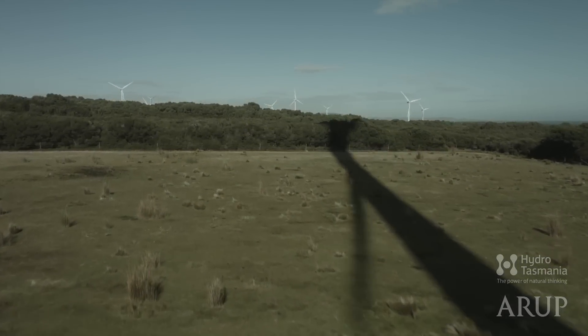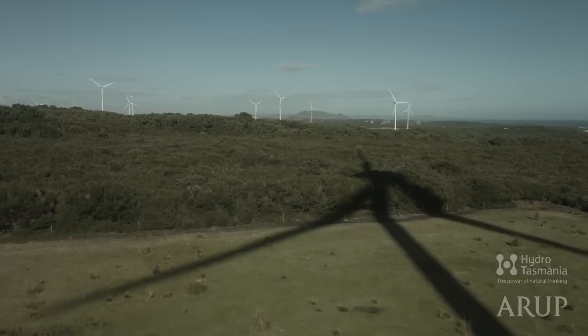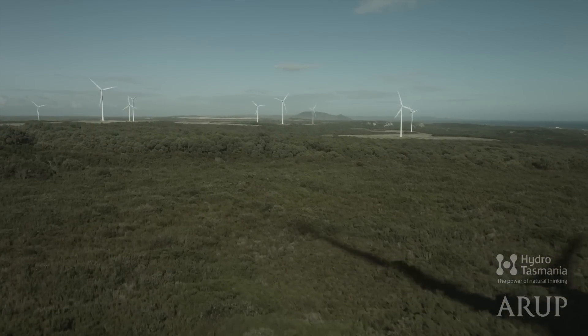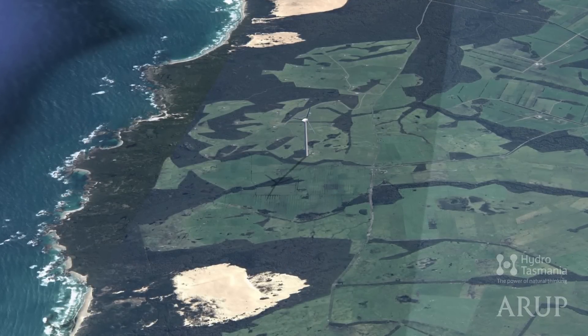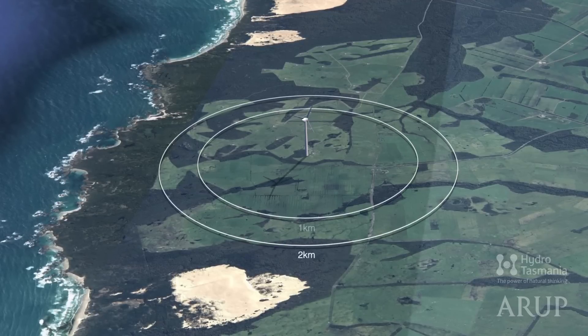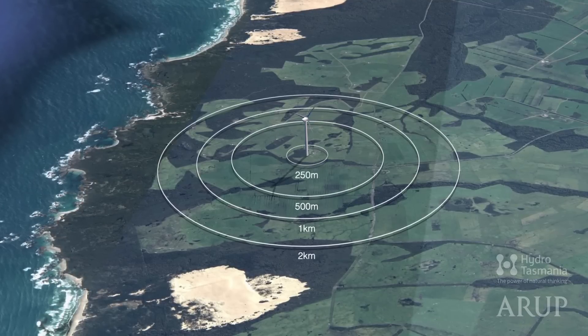In this presentation, you'll be able to hear what a wind turbine sounds like with normal background noises and without any background noise at all. Arup's recordings are the authentic sounds you'd hear if you were standing at Studland Bay Wind Farm, at distances from a turbine of 2 kilometres, 1 kilometre, 500 metres and 250 metres.